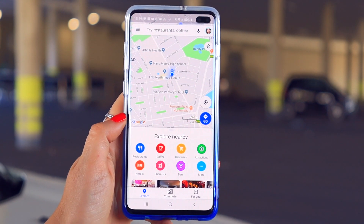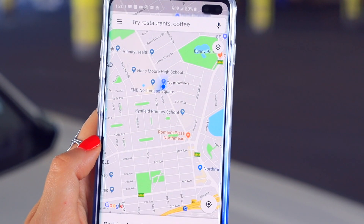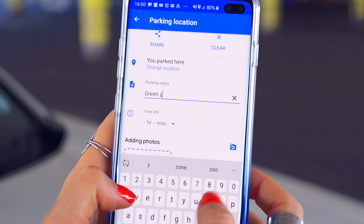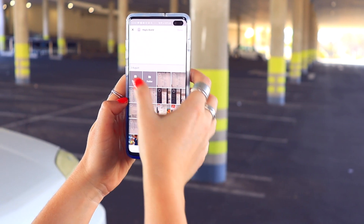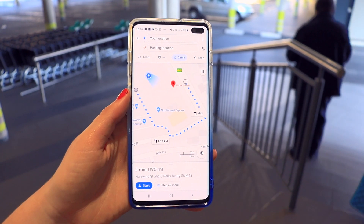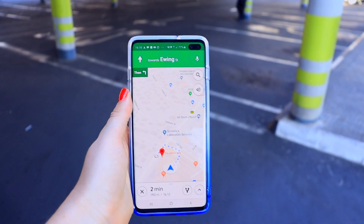This feature has saved me a couple of times. In Google Maps, once you've parked your car, click on the icon and say 'save your parking.' This saves the location of where you parked. You can also add extra notes, like which level or zone you parked in, and even add an image — because parking lots can be very confusing. When you're ready to go back, just hit directions and it'll direct you back to exactly where you parked.